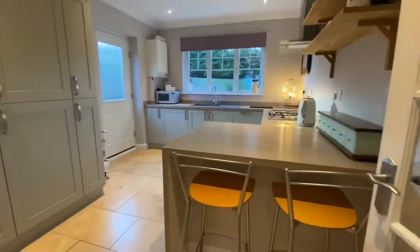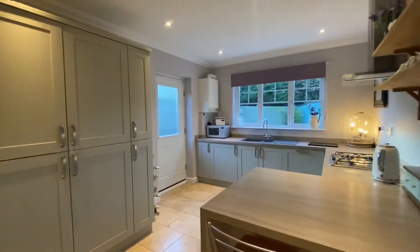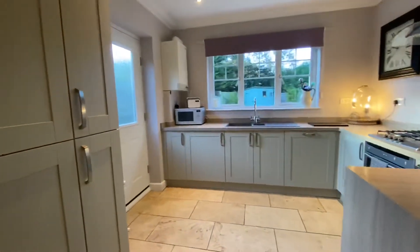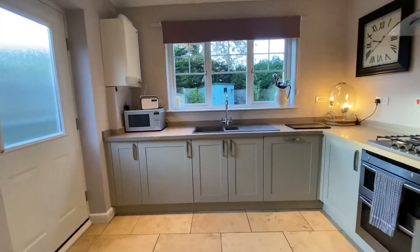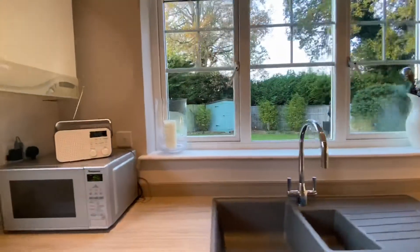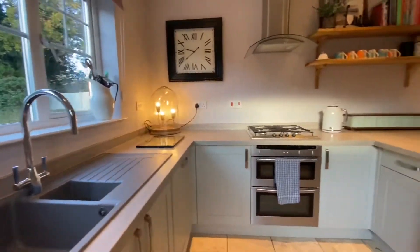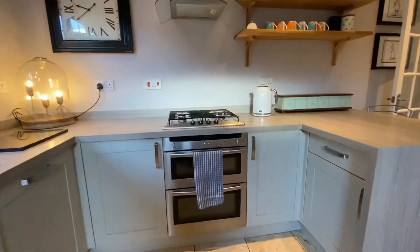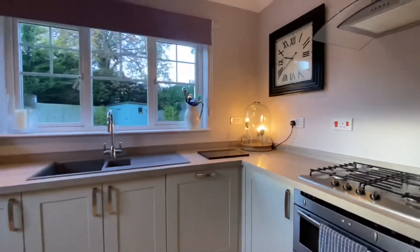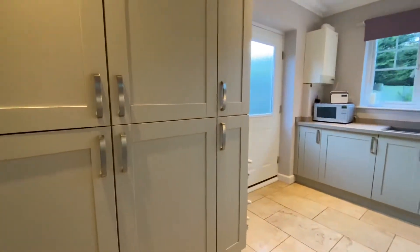And here we come into a beautiful shaker style kitchen breakfast room. Lovely tile flooring, UPVC window to the rear. Composite sink with drainer, integrated oven, grill, gas hob — all integrated appliances including dishwasher, fridge freezer, and a roll out larder.